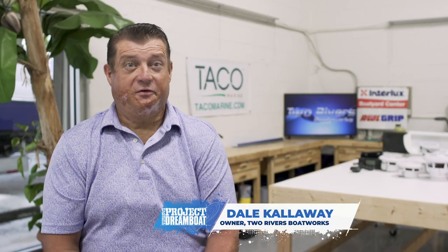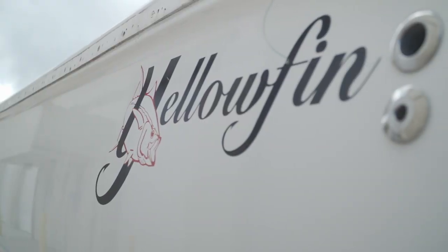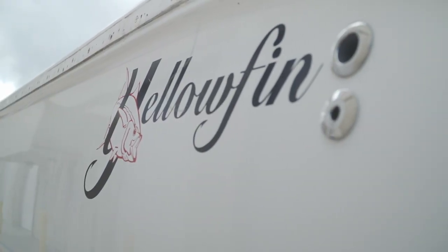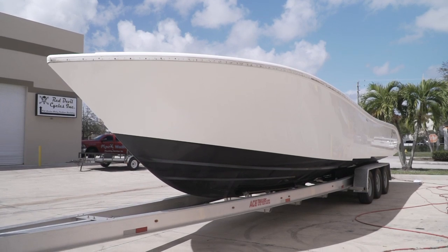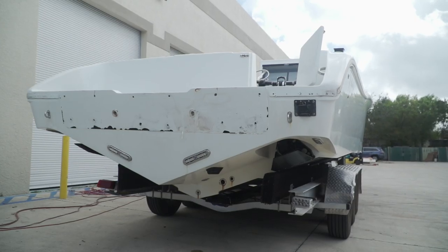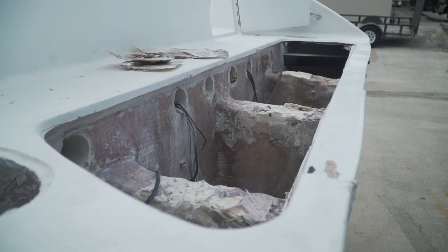Over at Two Rivers Boatworks, we had a customer get hold of us. He has a 36 Yellowfin that needs a bit of work done to it — he's got some fuel tank issues with the boat. They've also had a problem with the transom: when they throttle up, there's a cracking sound coming from the transom.